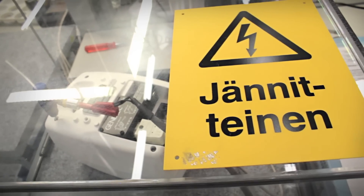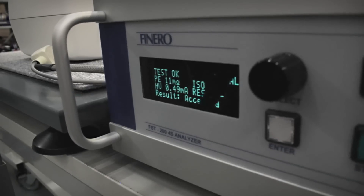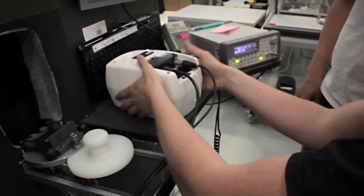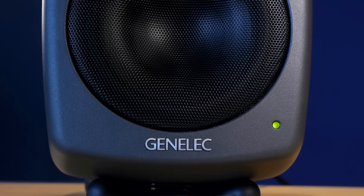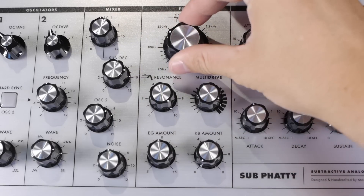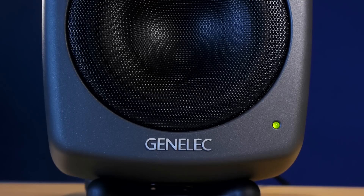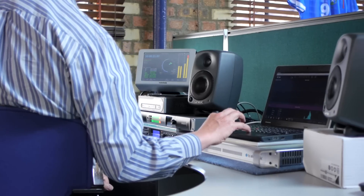In terms of reliability, every single Genelec monitor — not just random ones, EVERY monitor — is tested and calibrated at the factory in Iisalmi, Finland before shipping. The 8000 series features overload protection circuits internally, which protect the drivers from damage. If you exceed the input volume accidentally, the monitor will gently attenuate the input and protect your workhorses. These are professional devices, and they aim to keep you in business.